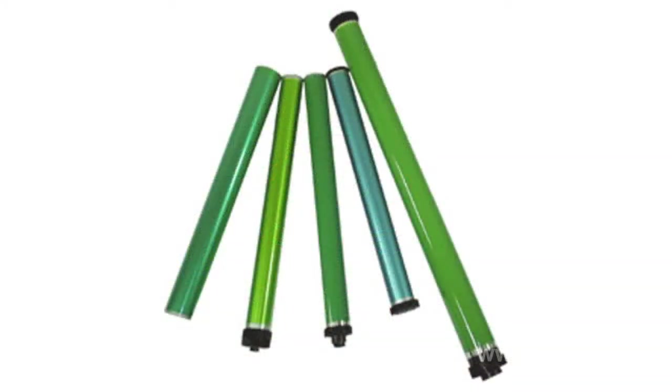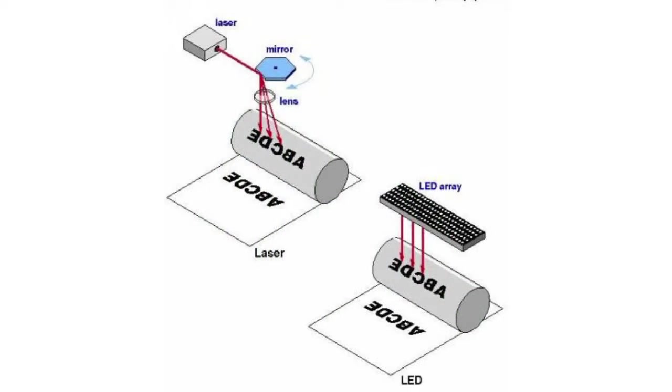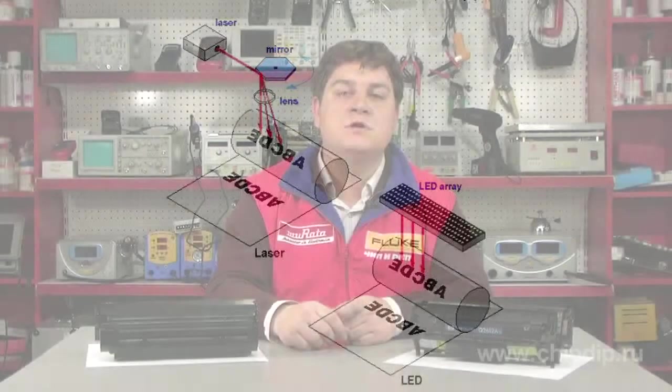Their operation principle is almost identical to other laser devices. There is a print drum that is natively charged by a charger roller. Certain areas of the print drum are illuminated, and the light-struck areas change their charge. Here comes the main difference: a non-movable array of LEDs situated across the entire width of the print drum is used as the light source, instead of a directed laser beam.